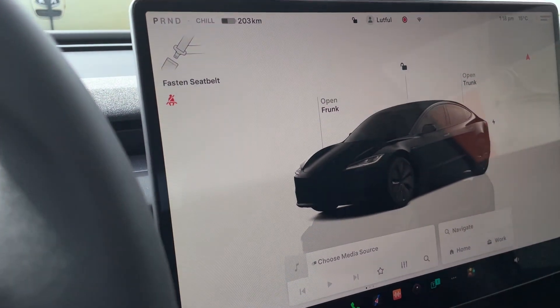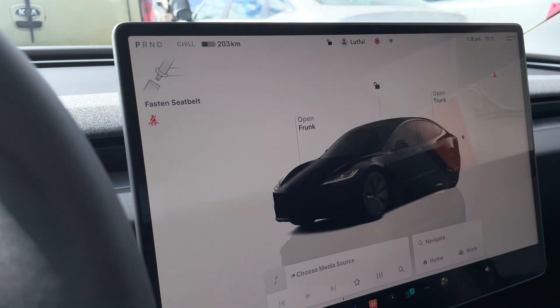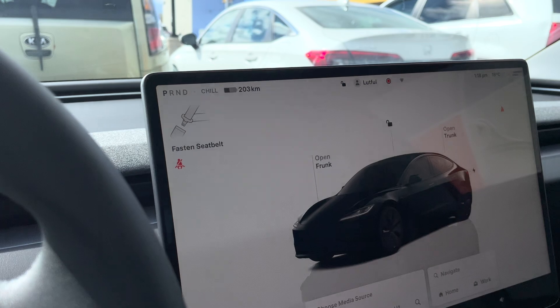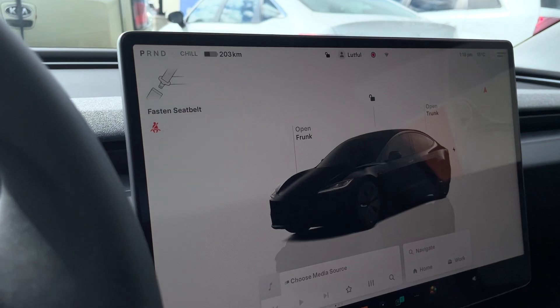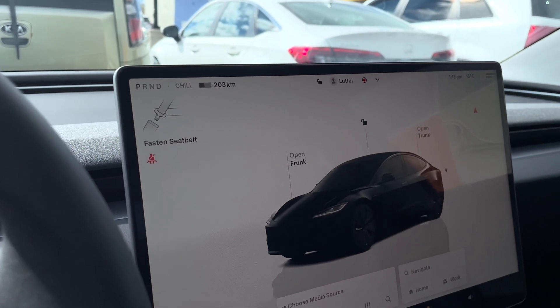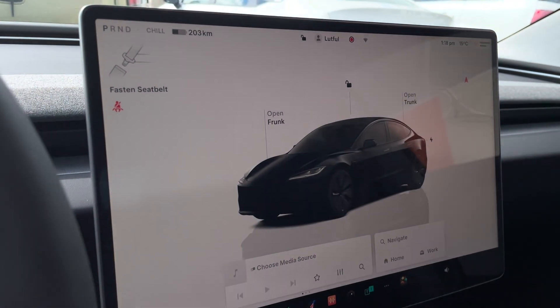This has probably happened to you as well: if you have two drivers for one Tesla and both phones are connected to the car, with one phone it always works — you stand behind the trunk and the trunk just pops open automatically. With the other phone, however, this never happens.